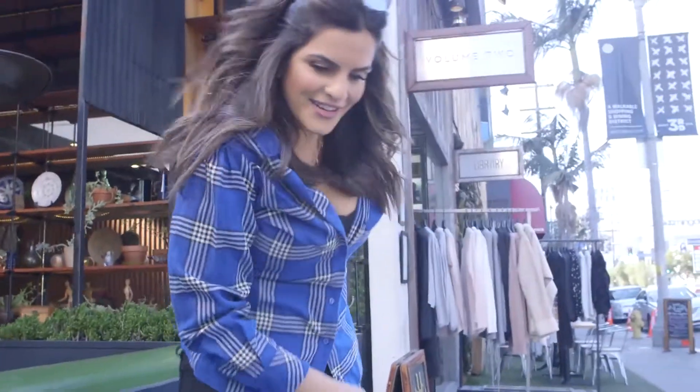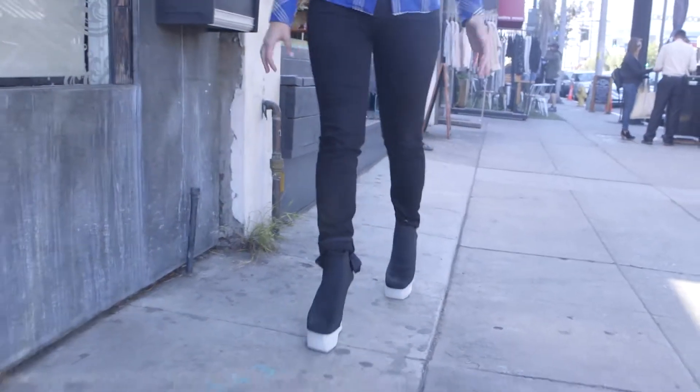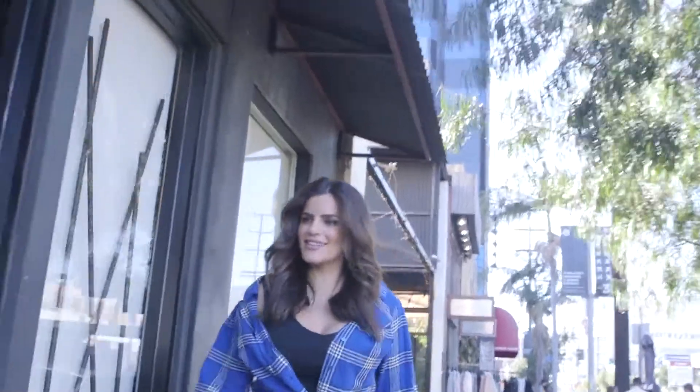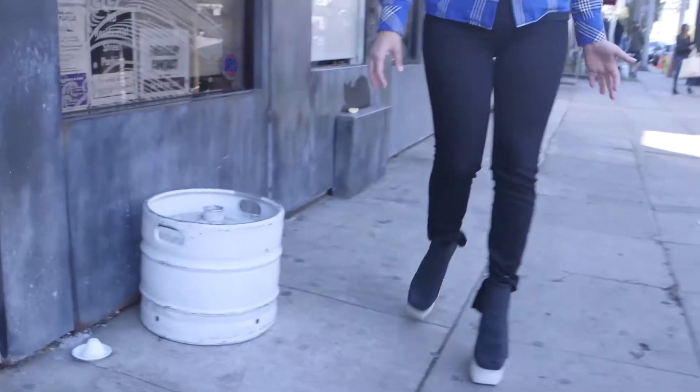Oh my god. Wow, I feel like a giant. I think I'm about 7 feet now. These shoes are secure. I'm feeling good. At first I thought I wouldn't be able to walk in them because they're just so high, but I'm okay.